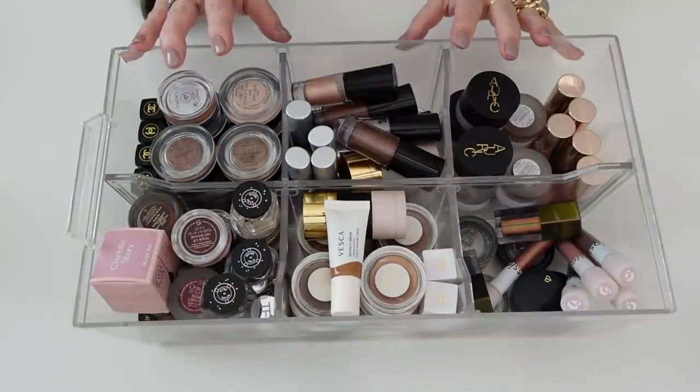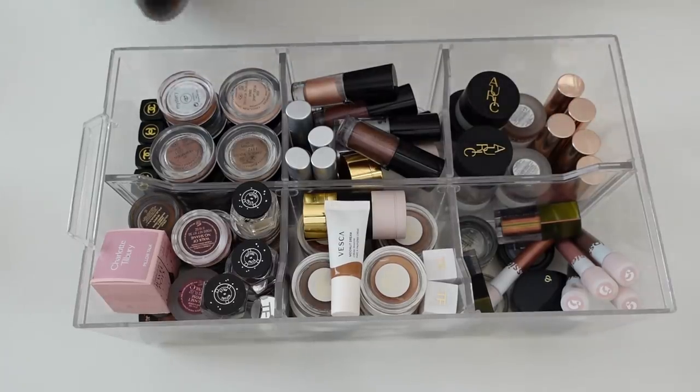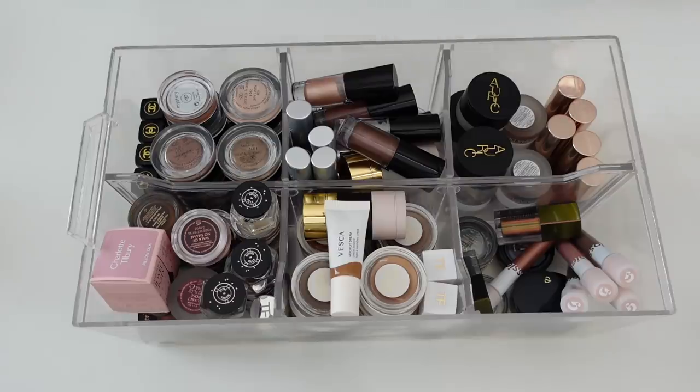Hey friends! I thought I would continue decluttering — it's a good day for it. It's a little bit rainy outside, surprise surprise, here in Vegas. I just have to keep going because my drawers are just overflowing. So today we are going to do single shadows, which I know doesn't sound like much, but I have a lot. Here is my first drawer of single shadows — these are basically my cream and liquid shadows. I already see a bunch that I can definitely let go of, so I'm so glad we're doing this.